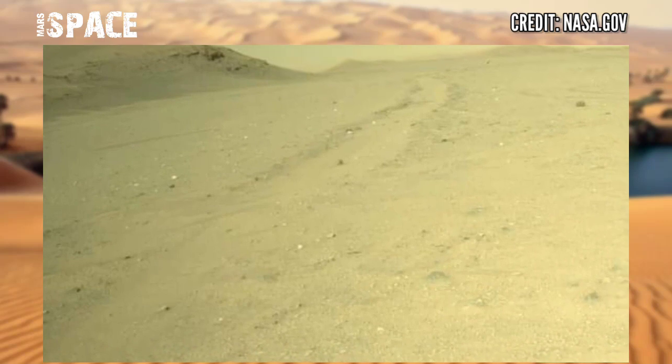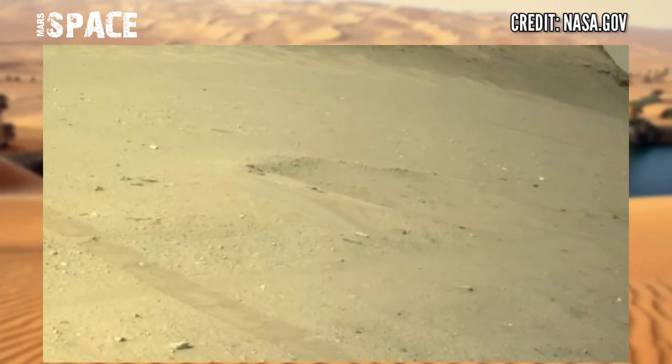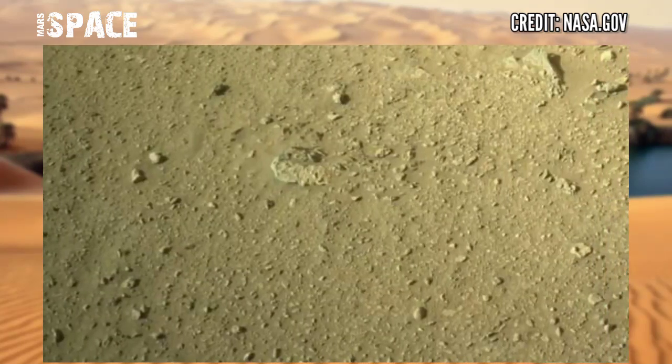It is ensured that Mars was once filled with life, but now it's just desert. Mars rovers are searching for evidence of life on Mars and have already spotted ancient layers of water.